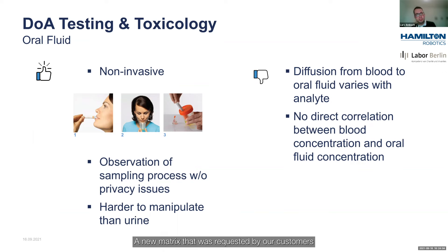The new matrix requested from our customers is drugs of abuse testing in oral fluid. The advantage is that it's a non-invasive sampling process — you get a rinsing solution that you put in your mouth, rinse for two minutes, and spit the solution back into a beaker, from which it's transferred to a tube that is then sent to our lab. It's quite an easy sampling process.